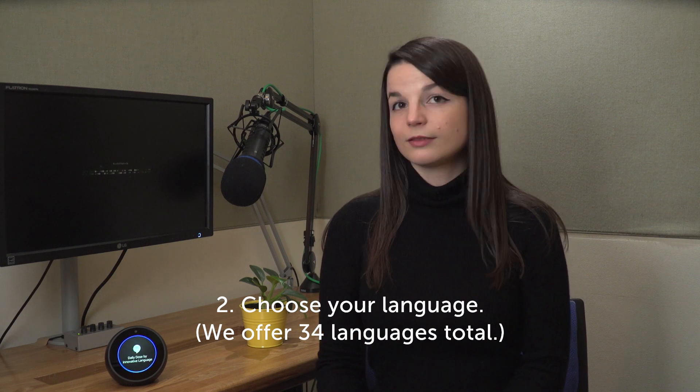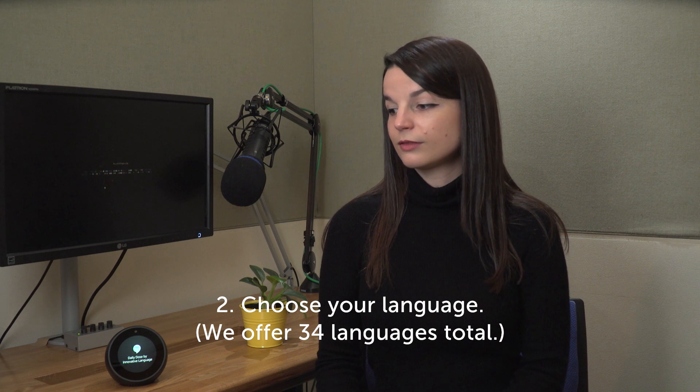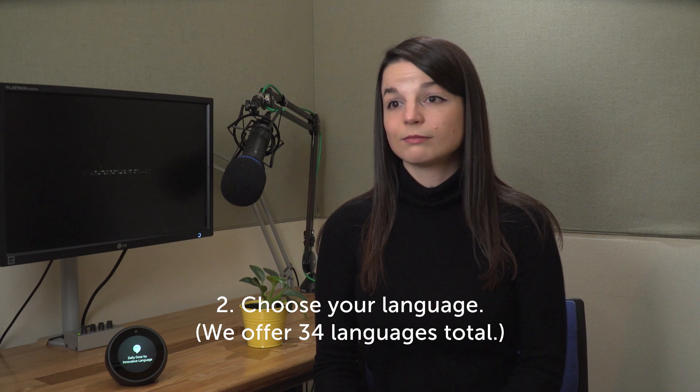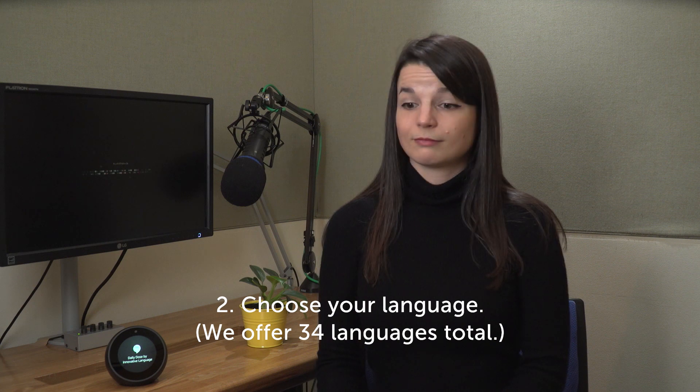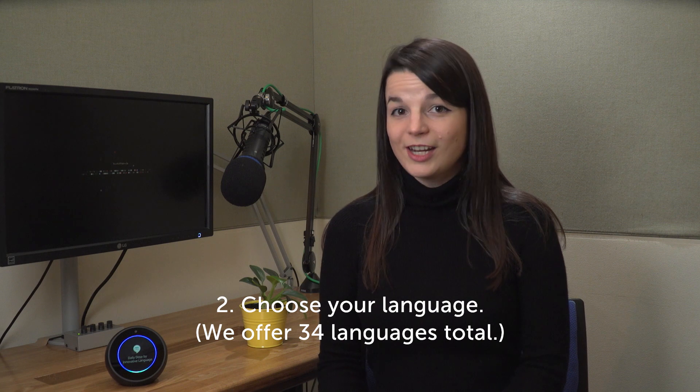What languages are there? Please choose from the following languages: Afrikaans, Arabic, Bulgarian, Cantonese, Chinese, Czech, Swedish, Thai, Turkish, Urdu, Vietnamese. Chinese.